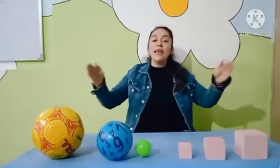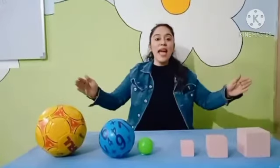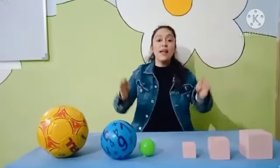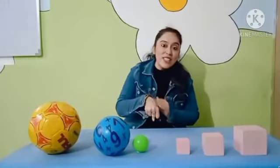Yes, big, bigger, biggest. When you see chocolates, you grab the biggest chocolates, right? Because we all love chocolates. So we can easily find the object by seeing or by touching.